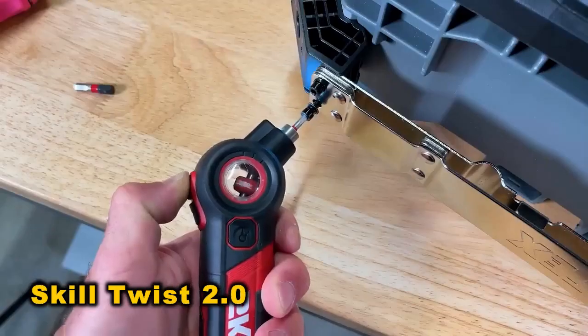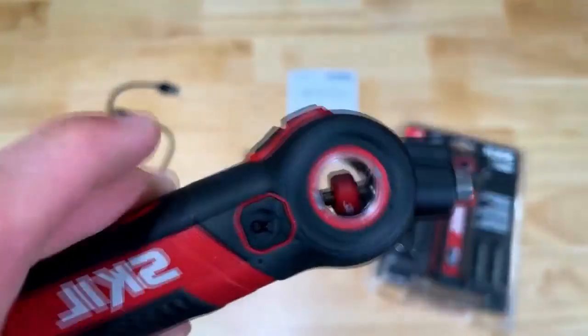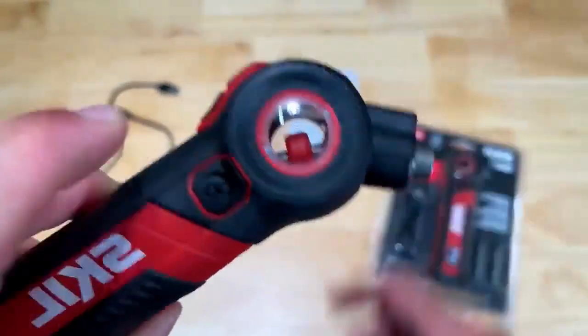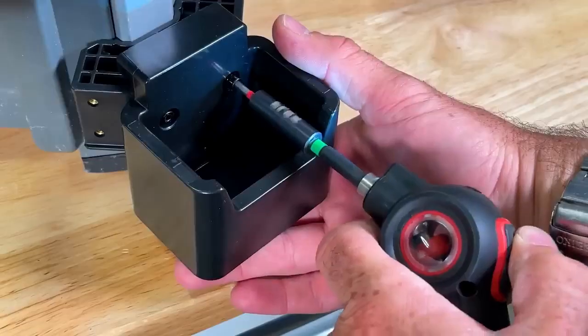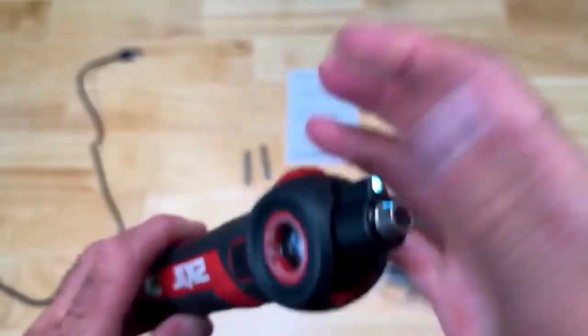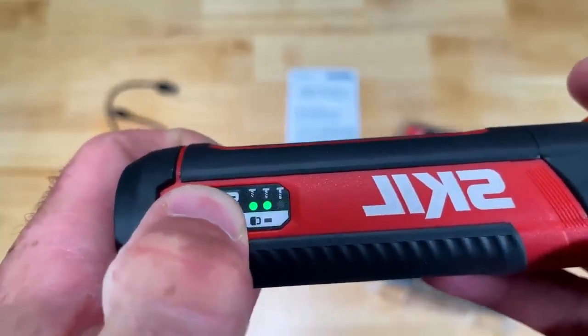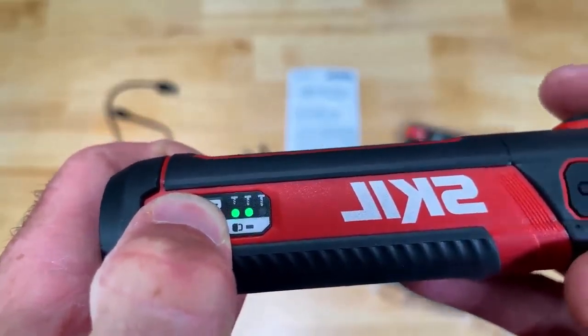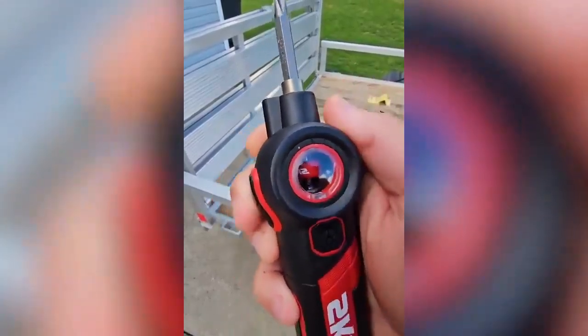The SkillTwist 2.0 Cordless Screwdriver is a versatile tool suitable for various tasks, from IT work to furniture assembly. Its standout feature is its ability to pivot and lock into 22.5 and 45-degree angles, making it perfect for tight spaces. With a magnetic hex collet, LED light, and adjustable torque settings, it offers convenience and efficiency.